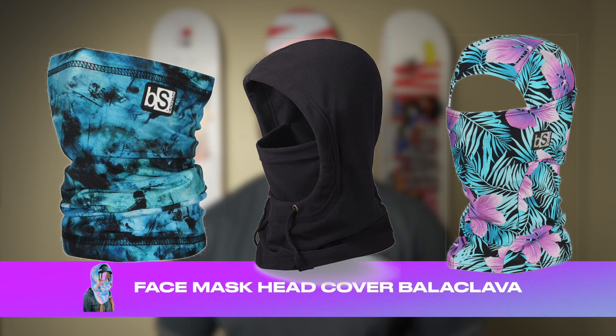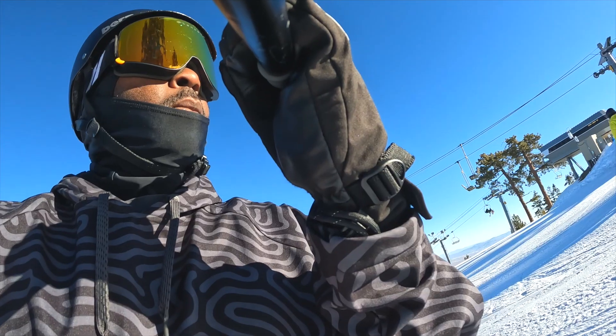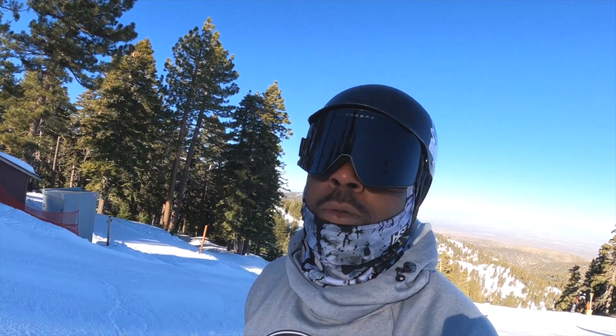Some type of face mask, head covering, or balaclava. I tend to wear the balaclava a lot because I have a shaved head and I definitely don't want to burn — and yes, Black people do burn, I have definitely learned that being on the snow. Your face mask, balaclava, or head coverings definitely keep you warm, protected from the elements, and dry.